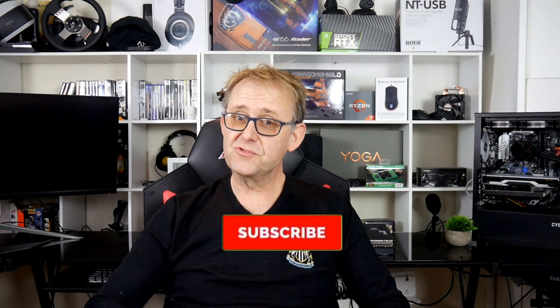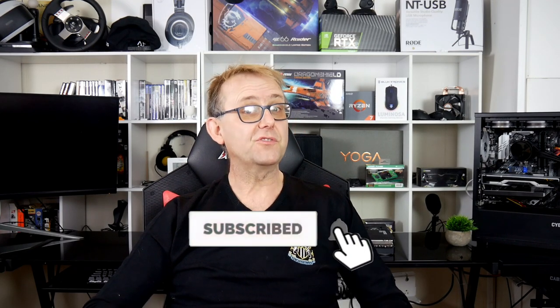Tomorrow, the 11th, Lenovo will be announcing their new ThinkPad line, so make sure you subscribe for that. The big day is Tuesday the 12th, when most of the announcements will be made, so make sure you take that day off. Thank you for watching, speak to you next time.